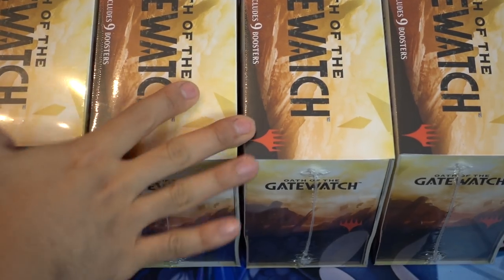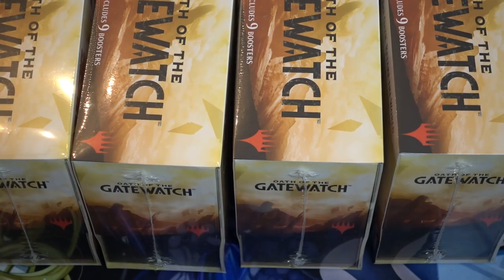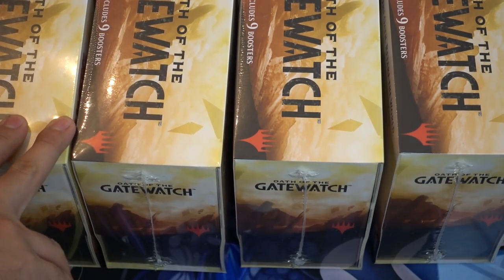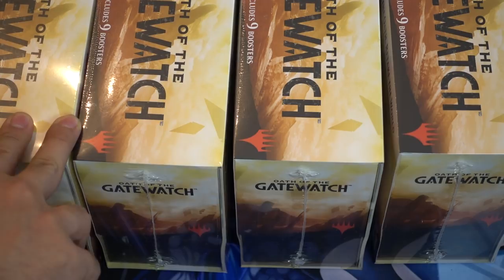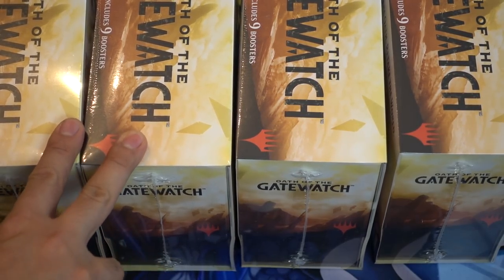Hey guys, I wanted to take a little bit of time and talk about Oath of the Gatewatch. These boxes are getting really hard to get for retail. If you see them in Walmart for $40, they're probably worth picking up.